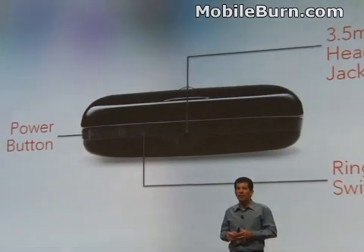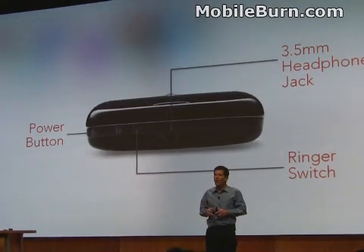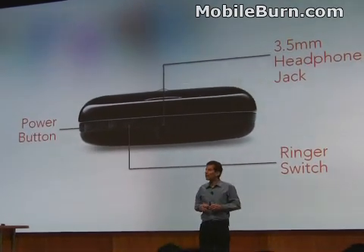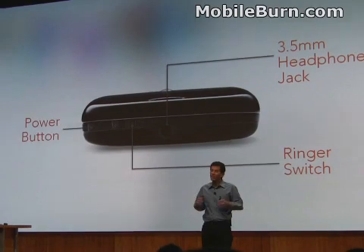Or whatever your favorites are — mine are those Bose noise-cancelling ones in particular. We have the traditional Palm ringer on-off switch, and a power button. Tap it once and the Pre goes to sleep. Hold it down and you get a choice of airplane mode with the radios off, or completely power down the device.